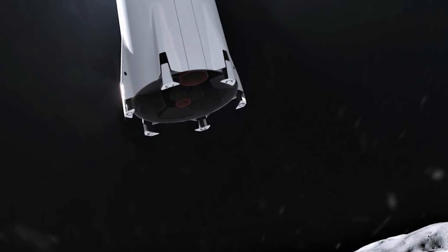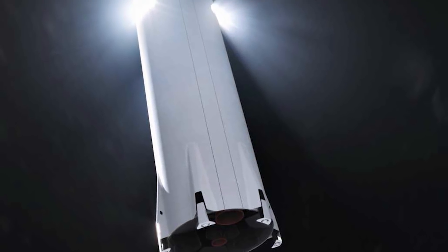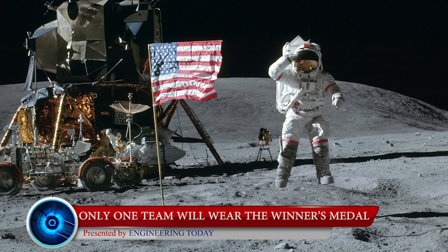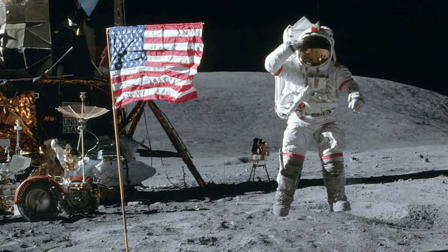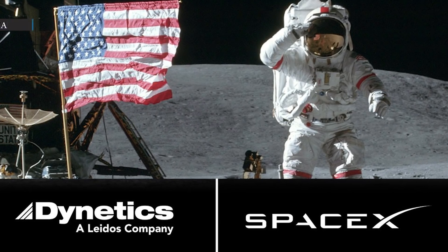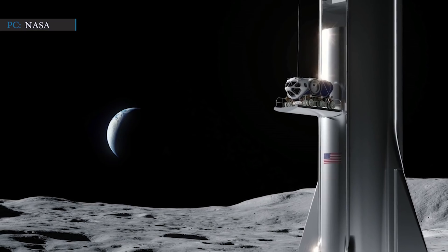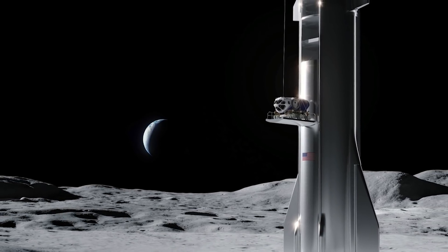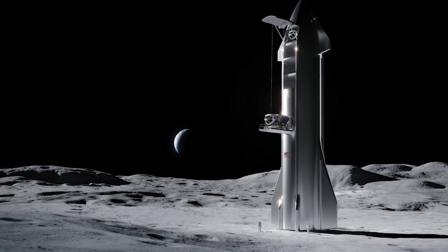SpaceX's proposal for the Lunar Optimized Starship is somewhat unique. Among the three participant teams, SpaceX is the only company close enough to conduct a flight test for a similar system. It all started with NASA planning to send humans back to the moon, awarding contracts to Blue Origin, Dynetics, and SpaceX each to develop a lunar-optimized spacecraft. The agency will then choose one spacecraft to ferry their astronauts to the lunar surface. NASA did not initially share specific information about the distribution of the $967 million contract, but some details emerged through several news outlets.